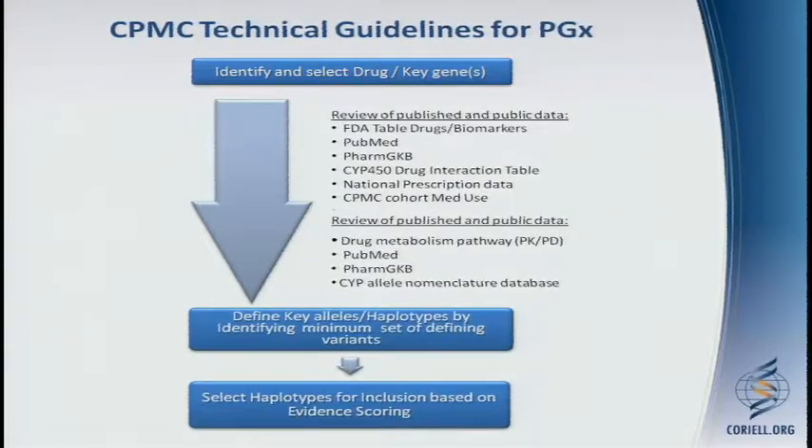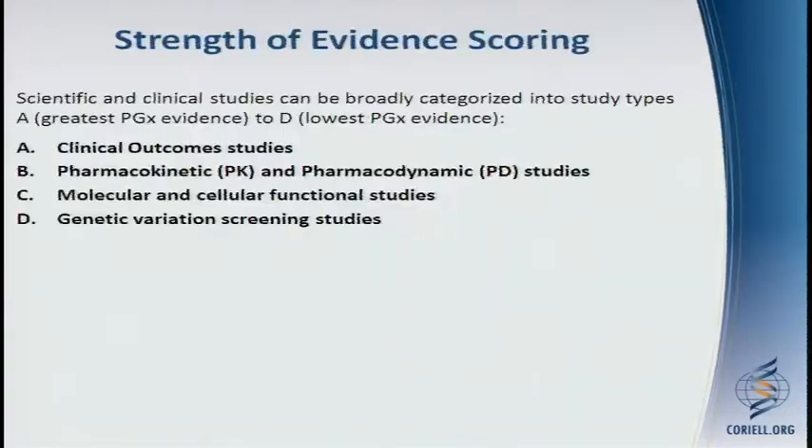We also review published and public data on drug metabolism pathways, PubMed again, PharmGKB, and the CYP allele nomenclature database. Based on all of that, we try to define key alleles and haplotypes, identify a minimum set of defining variants for those haplotypes, and then select haplotypes for inclusion based on evidence scoring.